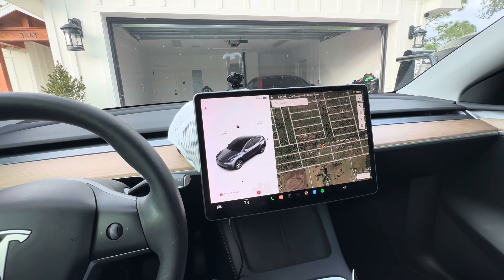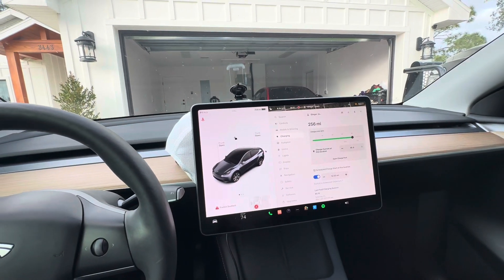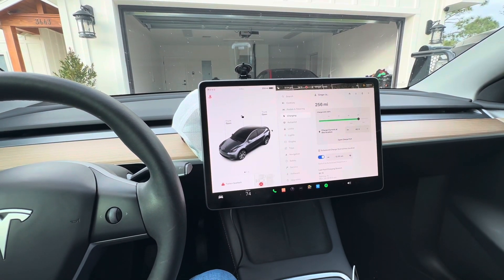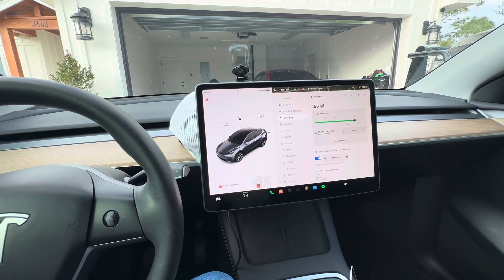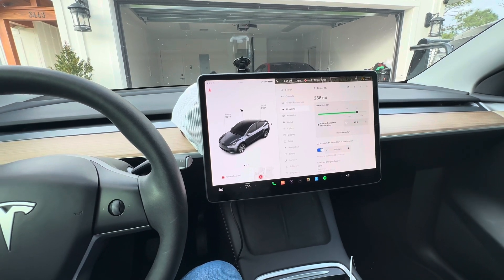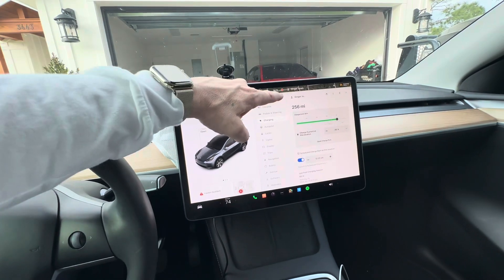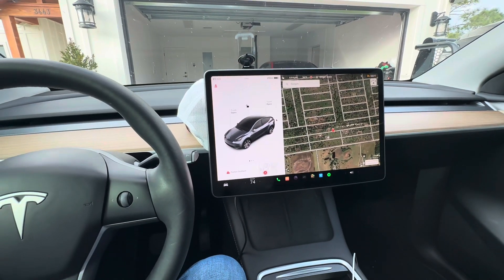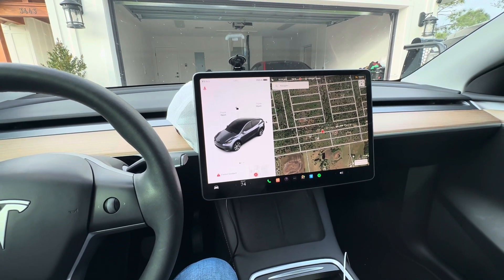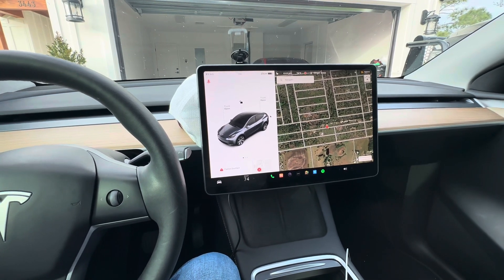We're at 80% range showing 256 miles. On the Model 3 Performance we were somewhere around 230 to 232 miles at the most. This car has really been nice for us and it's also a lot smoother. If you're thinking about buying a Model Y, it's a lot smoother than the Model 3, higher off the ground, and easier to get into.